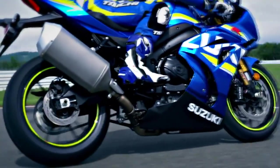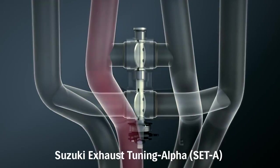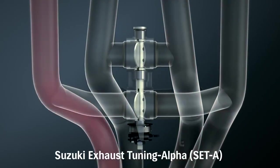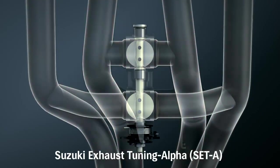A Suzuki Exhaust Tuning Alpha butterfly valve is built into each of the two balancer tubes that connect the header pipes. These valves control exhaust pressure waves to boost torque at low and mid range speeds.